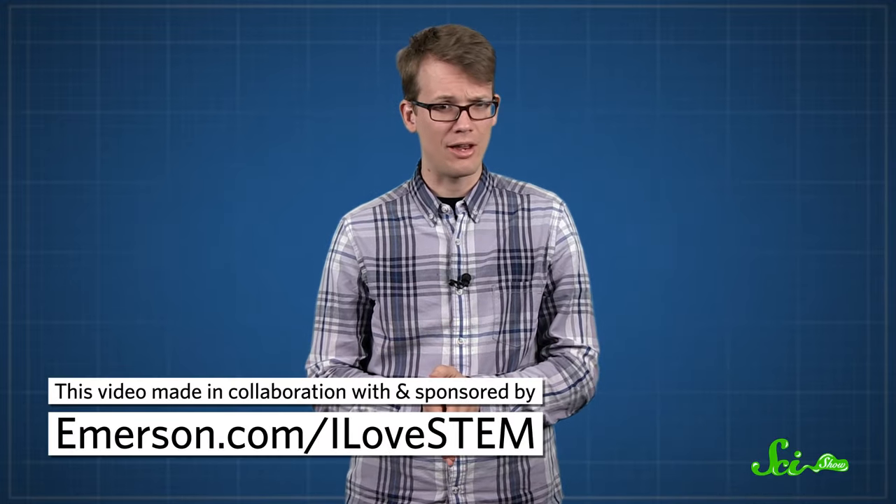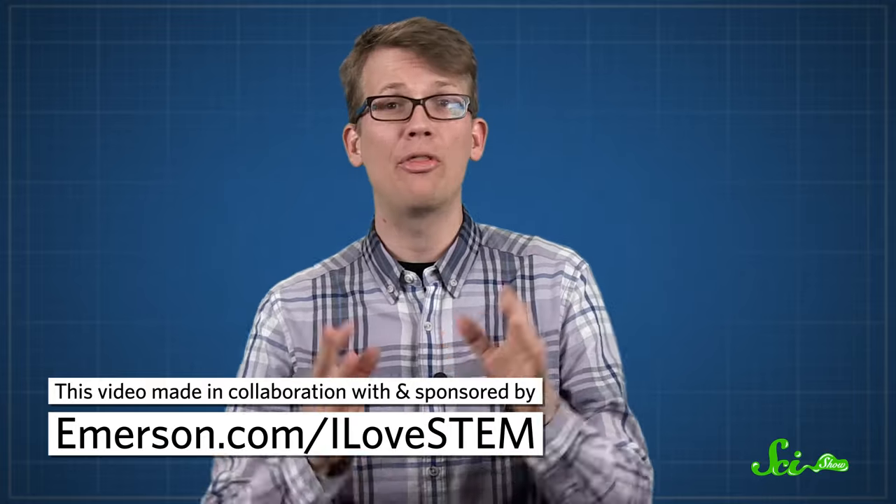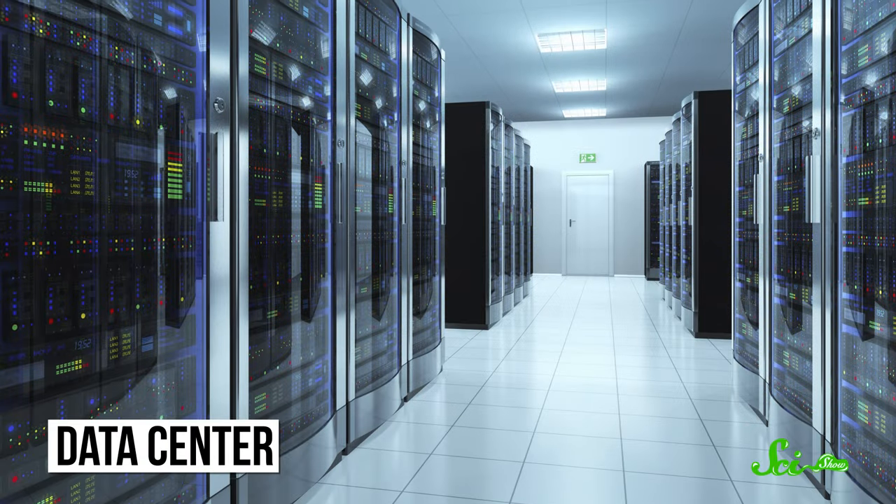So the internet — it's a pretty big deal. The human race generates a lot of data, and these days we are all about storing it in the cloud. And even though we talk about the cloud as though it's this weird space of non-being, all of that data we send to it are actually sitting on very real physical hard drives somewhere, and managing it takes a lot of energy. That's where data centers come in.